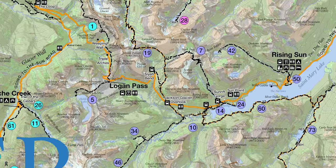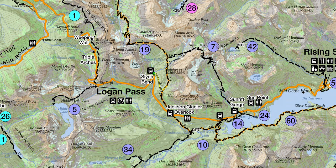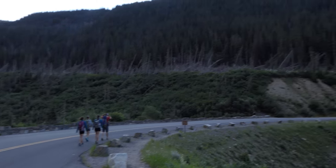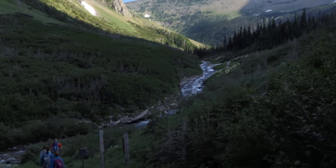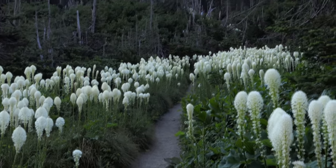We started out at Siyeh Bend and worked our way up the Piegan Pass Trail, then peeled off and went right up in between Matapi and Going-to-the-Sun to the summit. Just traveling through the beautiful Siyeh Creek in the morning and working our way up through the trees.